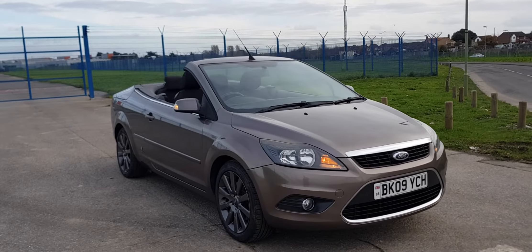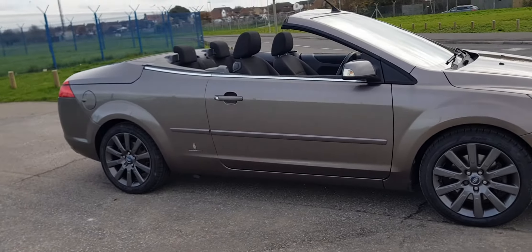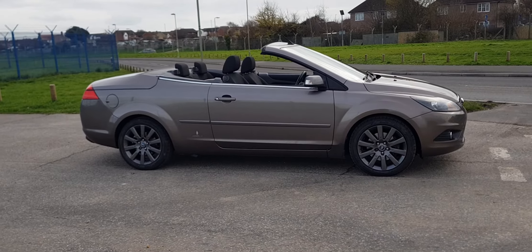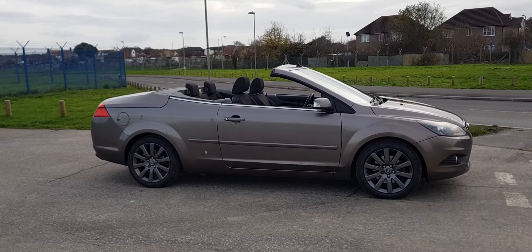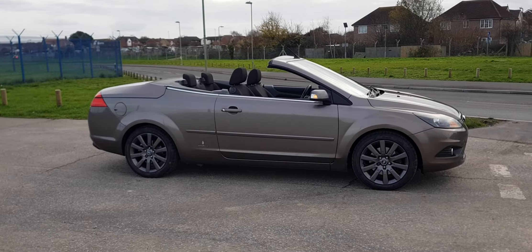It's a really nice car, lovely colour, really looks the part. Well, that concludes this video. Thank you for watching, and I look forward to seeing — hopefully you'll see more of my videos soon. Cheers for now, thank you, goodbye.